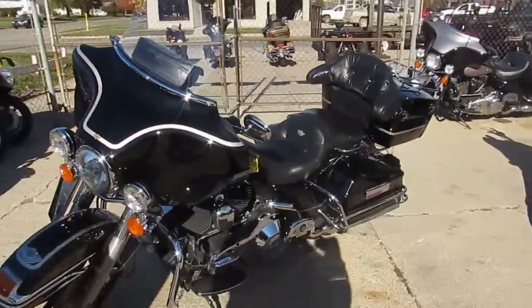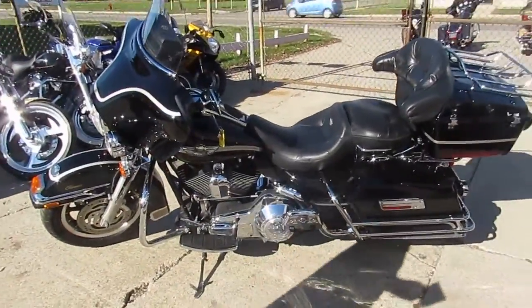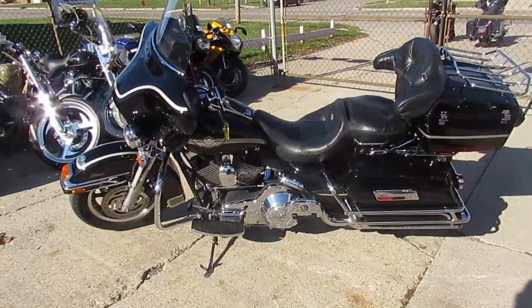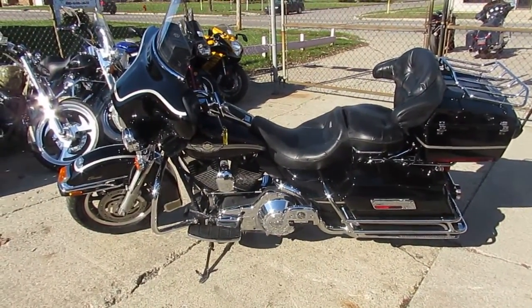These things are hard to find. 2003 Harley-Davidson Electraglide, 100th anniversary, $7,500. Won't be here long. Visit our website, it's ApprovalPowerSports.com. Guaranteed financing.